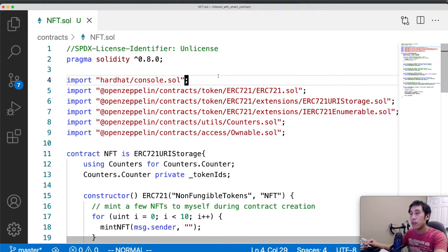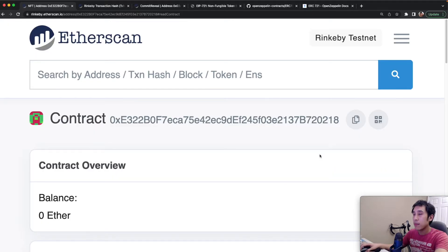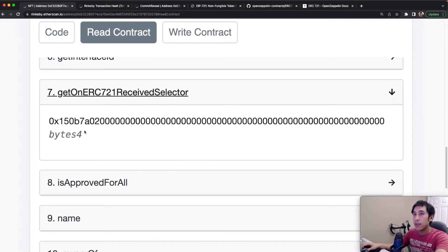I can show you what that onERC721Received selector looks like with this example smart contract. This contract exposes a method called getOnERC721ReceivedSelector, which returns bytes4 and returns the IERC721Receiver.onERC721Received.selector value. I've already deployed this contract onto the Rinkeby testnet, so we can call that method to see what the hexadecimal looks like. This hexadecimal is constant, which means any smart contract implementing onERC721Received will always return these 4 bytes whenever a contract calls safeTransferFrom or safeMint to send tokens to it.